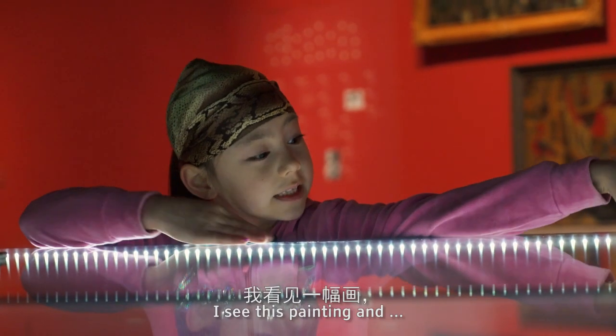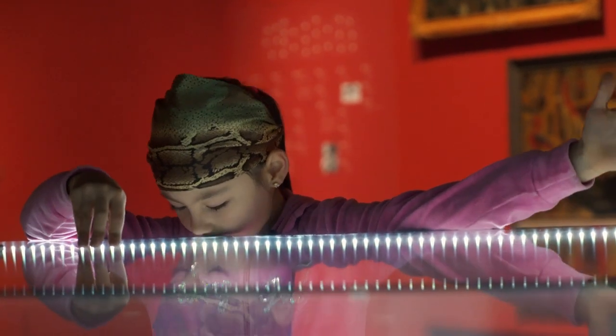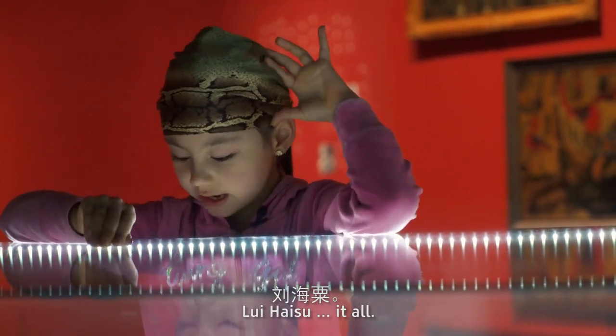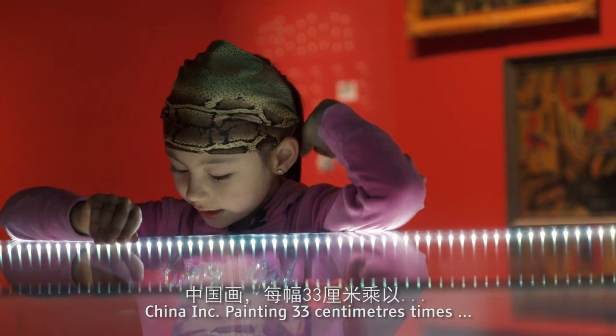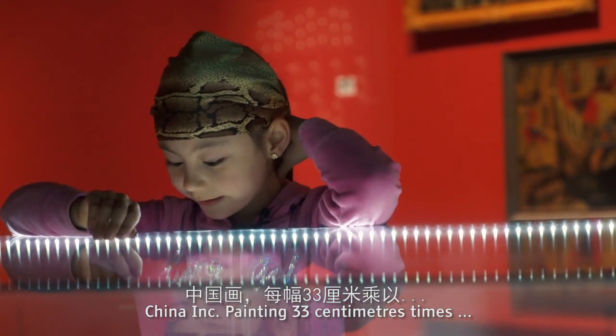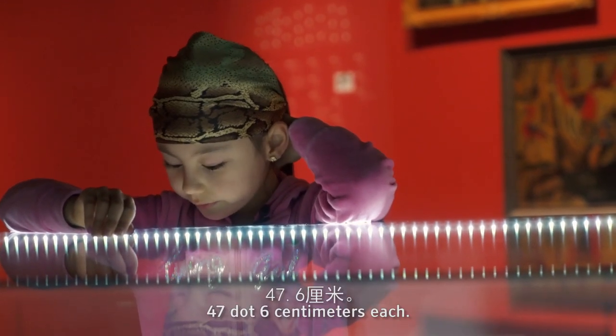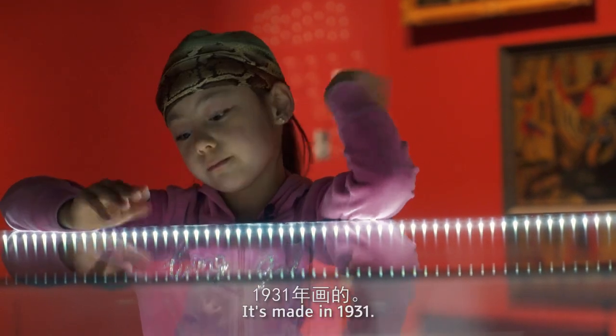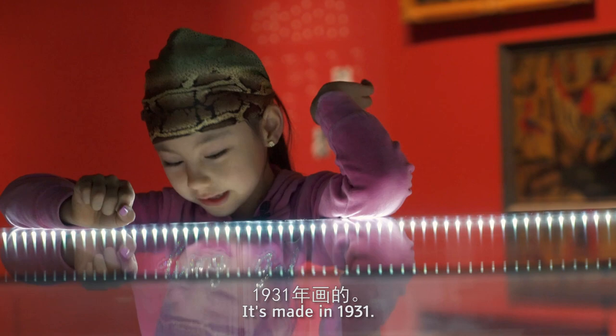I see this painting and this is a page of signatures. Liu Haizu et al. — China ink painting, 33 cm x 47.6 cm each. It's made in 1931.